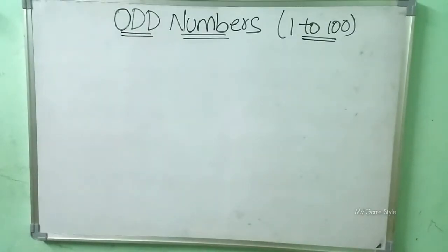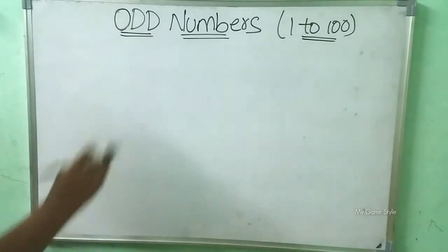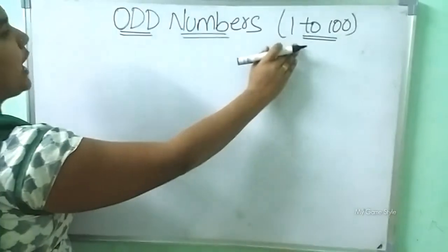Hello children, welcome to my channel. Today we will learn odd numbers from 1 to 100. Let's start the video. Odd numbers from 1 to 100. Let's start.